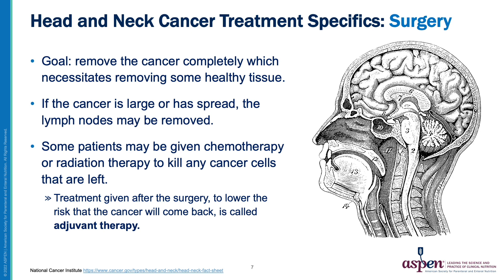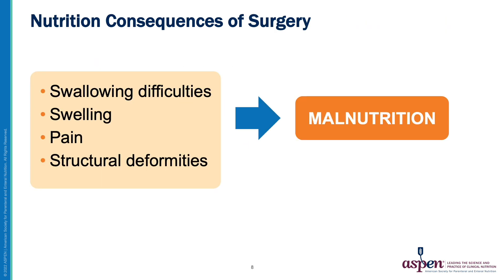The goal of head and neck cancer surgery is to remove the cancer completely, which necessitates removing some healthy tissue also. If the cancer is large or has spread, the lymph nodes may also be removed. Some patients will need chemotherapy and/or radiation therapy after surgery to kill any remaining cancer cells — treatment given after surgery to lower the risk of recurrence is called adjuvant therapy. As a consequence of surgery, patients may have swallowing difficulties, swelling, pain, and structural deformities that make nutrition more difficult, all of which can lead to malnutrition.